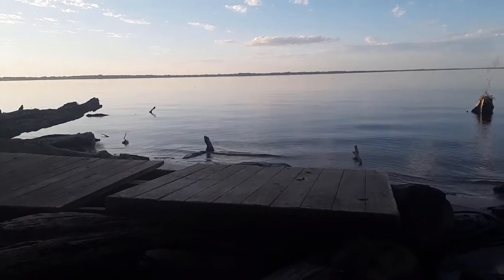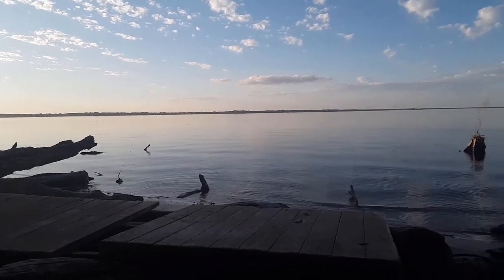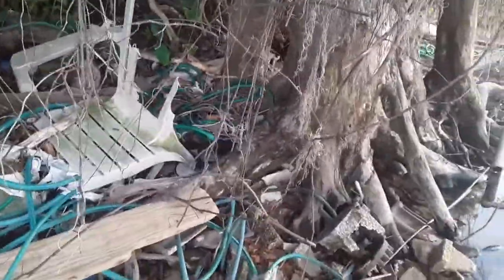I'm definitely going to get out my camera because look — that is just a beautiful sight. I know y'all can't see it because it's not focused and it's not pointing to what I'm looking at. But oh, I almost slipped and fell.